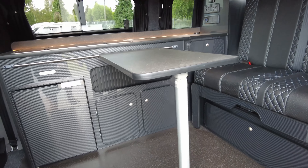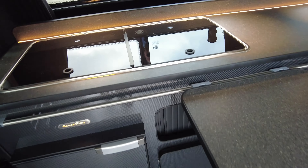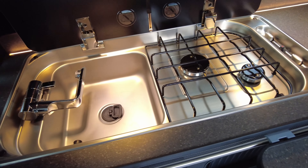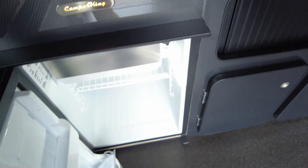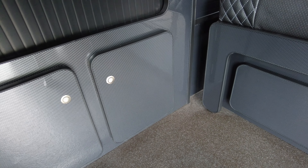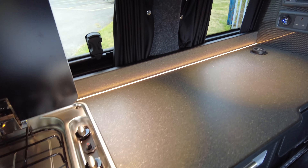Into the conversion — this is a St. Tropez conversion — so we've got your sink and two-ring gas hob. We have your fridge with a little freezer box at the top, loads of storage, pull-out drawers, cupboard doors, and storage underneath the bed above the work surface as well.